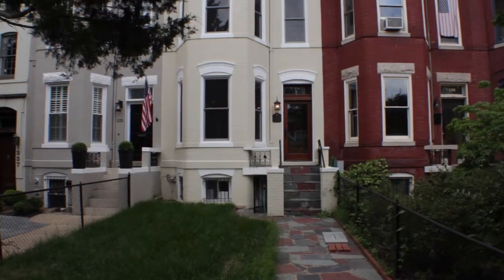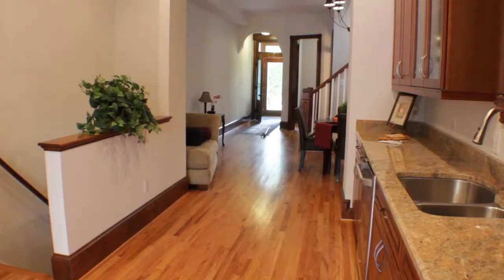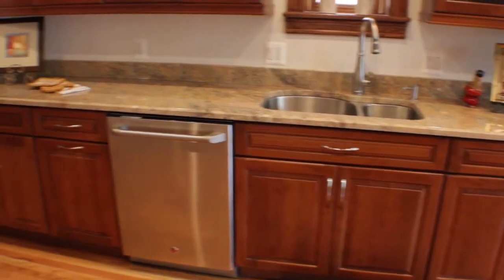Hi, I'm Tom Cavanaugh with Fulcrum Properties Group. Welcome to 1333 Massachusetts Avenue Southeast in the heart of Capitol Hill. We have a massive three-level, four-bedroom, three-and-a-half-bath house, one block from Lincoln Park.